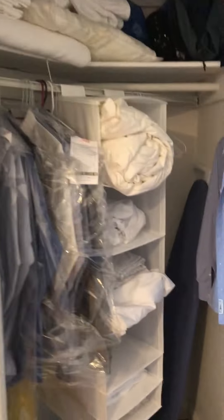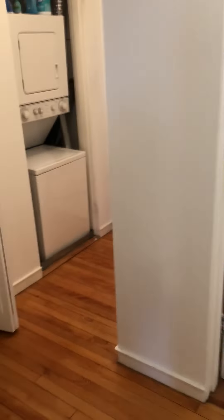There's a closet, fairly deep, good for hanging whatever you need.